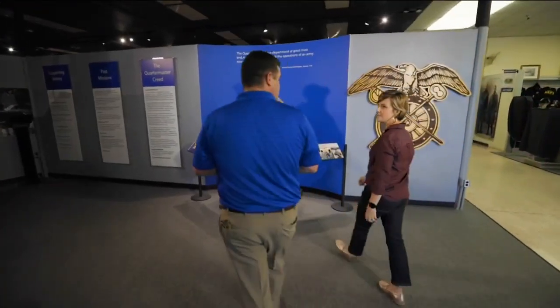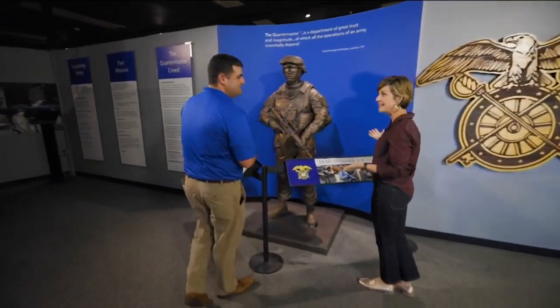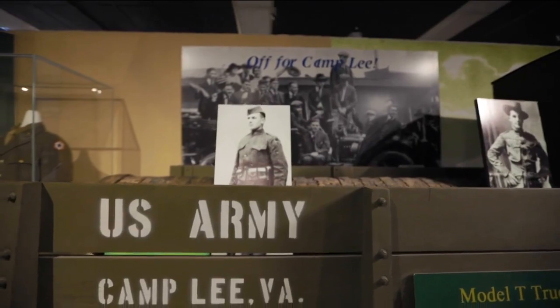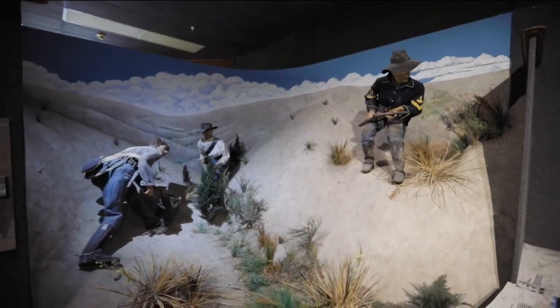Corey Twilley takes us for a look. We are the third largest United States Army Museum in the world. We have an amazing collection. We've designed this museum to take everybody on a journey through the history of the Quartermaster Corps.